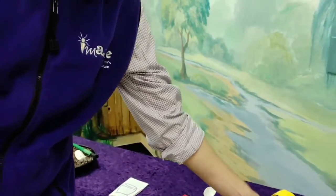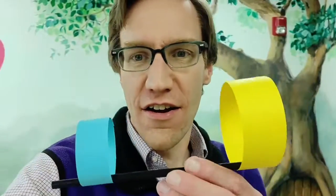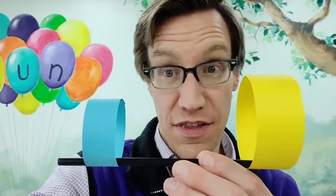Want to do some engineering with us? We have got a hoop glider. You can build one of these. Do you think it'll fly? It flies!